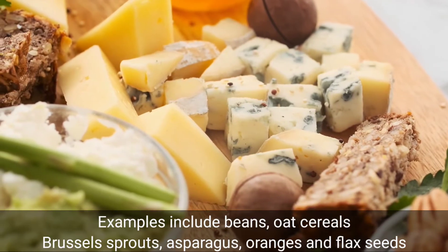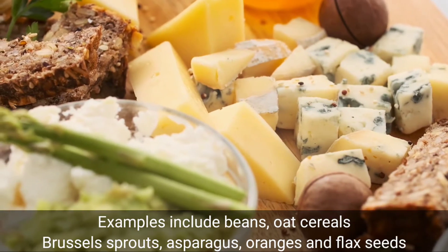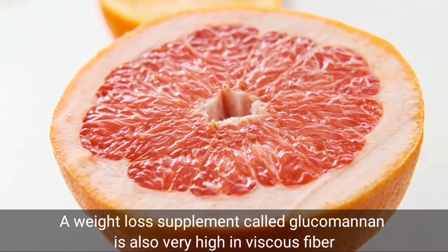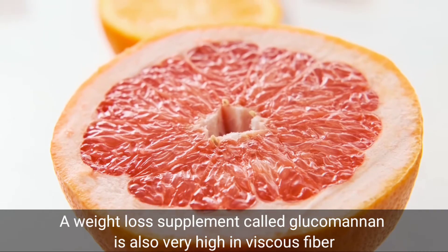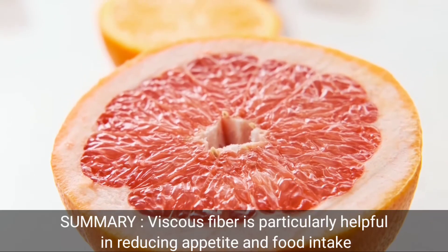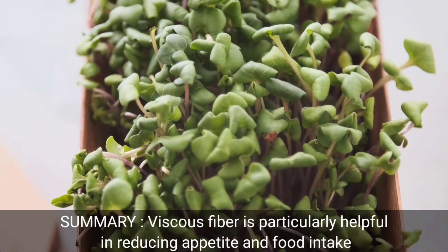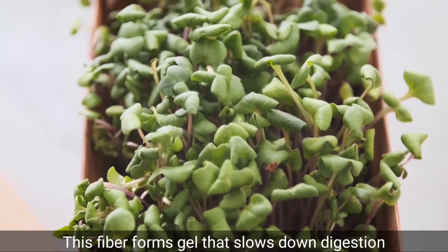Viscous fiber is only found in plant foods. Examples include beans, oat cereals, Brussels sprouts, asparagus, oranges, and flax seeds. A weight loss supplement called glucomannan is also very high in viscous fiber. In summary, viscous fiber is particularly helpful in reducing appetite and food intake, as this fiber forms a gel that slows down digestion.